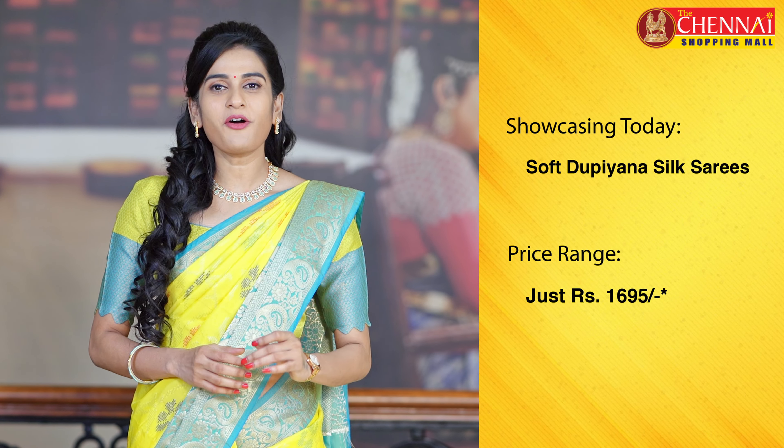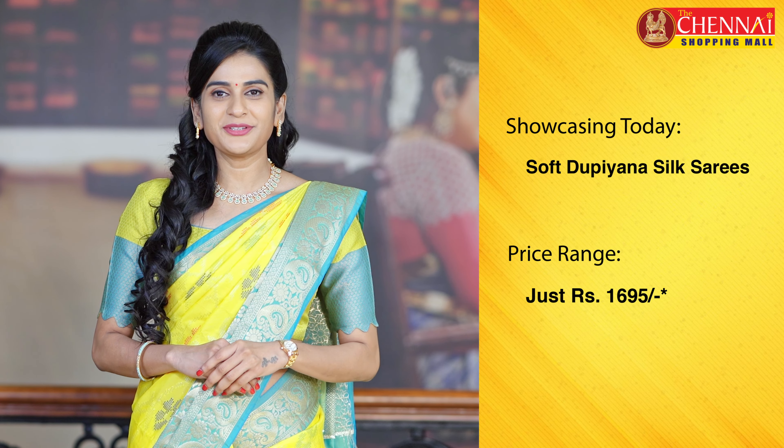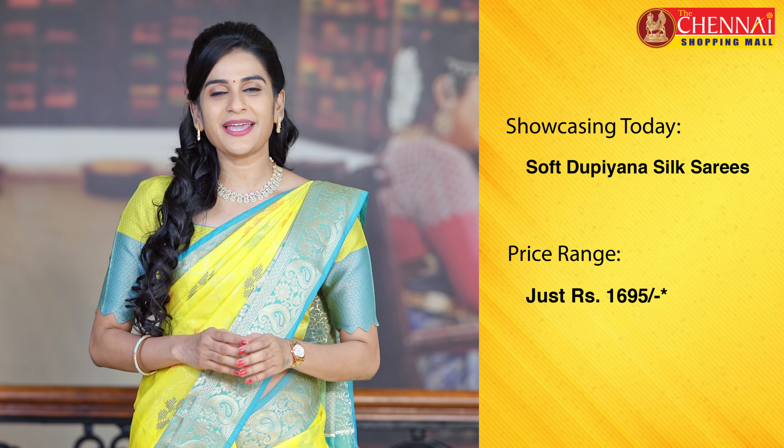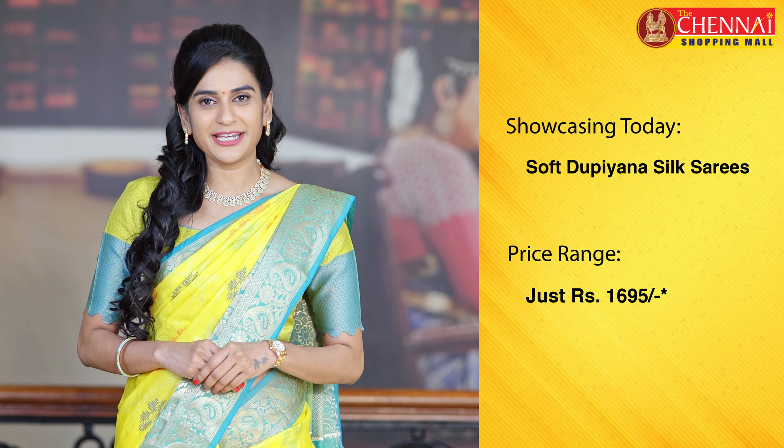Welcome to the Chennai Shopping Mall online store. I am Shrutika. Today, soft dhupiana silk is perfect for party wear. These sarees are very elegant with beautiful color patterns. The price range is Rs. 1,695.